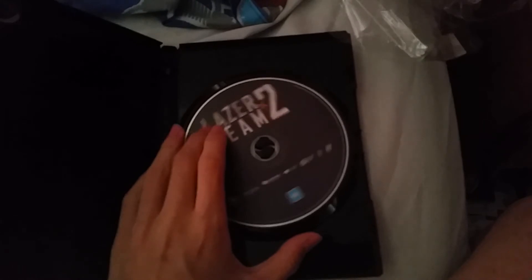Here's the front, the spine with a profile picture of Laser Team, and a back. Here's the DVD.